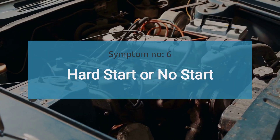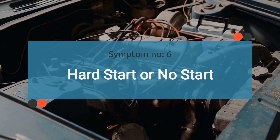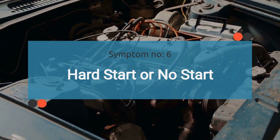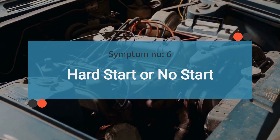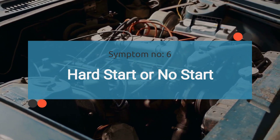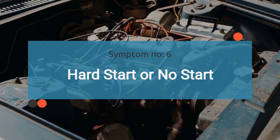The number six symptom is no start. Continuing to drive with a bad fuel regulator with excess fuel supply over time can cause carbon buildup on the spark plugs. This buildup prevents the spark plugs from igniting the air-fuel mixture, resulting in difficulty starting the engine or a complete inability to start it.